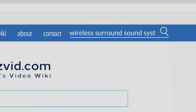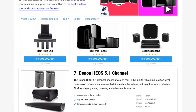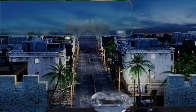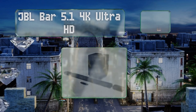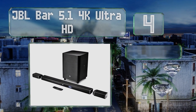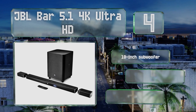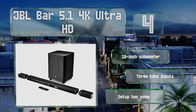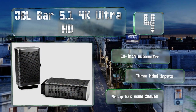At number four, when you don't need an audio presence behind you, the satellite speakers that come with the JBL Bar 5.1 4K Ultra HD can dock on either end of the soundbar unit. When detached, the battery-powered units can run for up to 10 hours. It comes with a 10-inch subwoofer and three HDMI inputs; however, the setup has some issues.